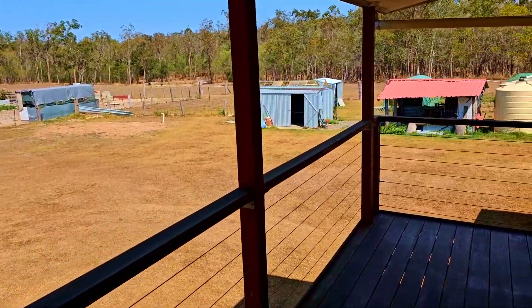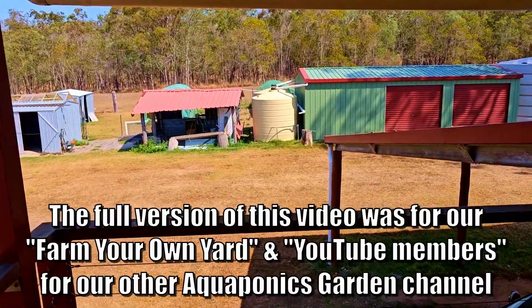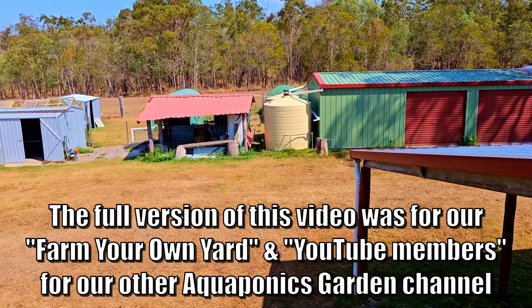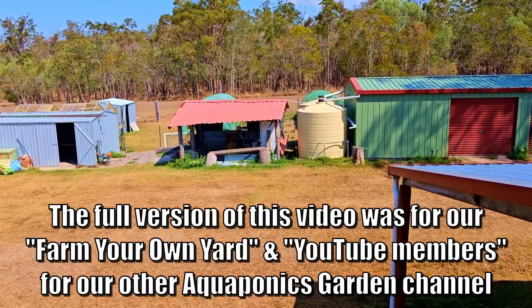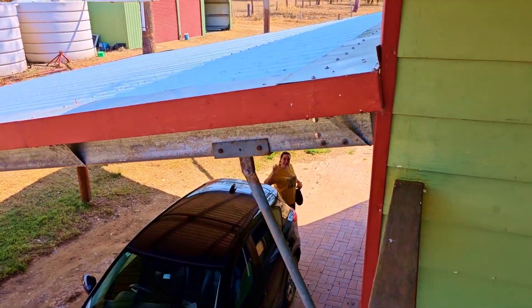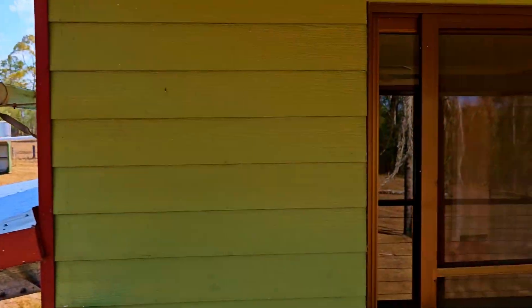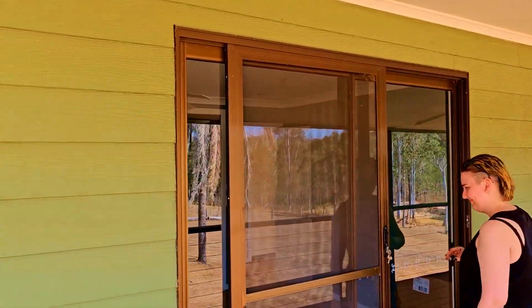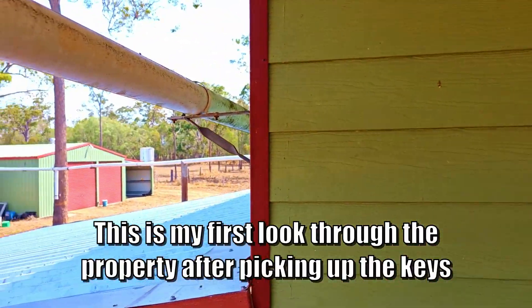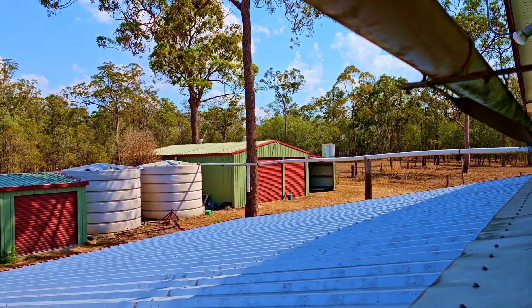So folks, we apparently now own a farm and I thought I'd give you supporters a first look. Hello Maya! We picked up Maya from her friend's place, she's stayed up here for the weekend. Kira's here with me and Bianca's at work, so we came up to get the keys today.